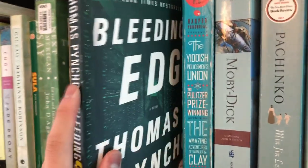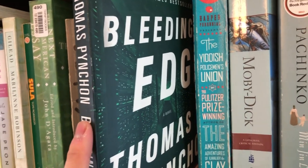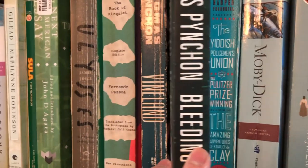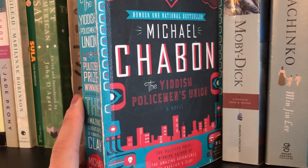The next book is Pynchon's Bleeding Edge. I actually haven't read this one, as well as Vineland and V — those are the Pynchons I haven't read yet. At some point I'll get to this, but right now I'm not really feeling like reading Pynchon.